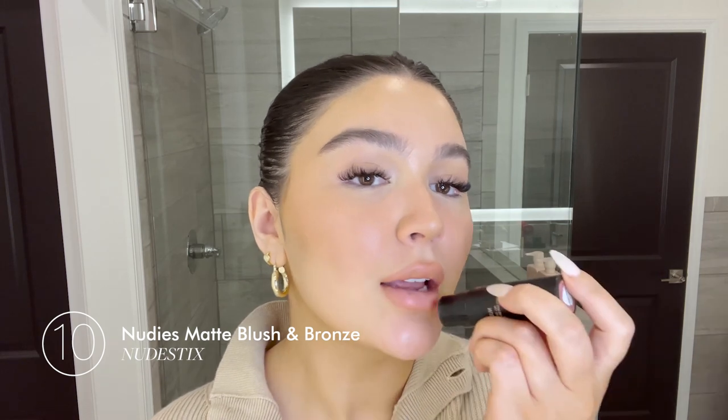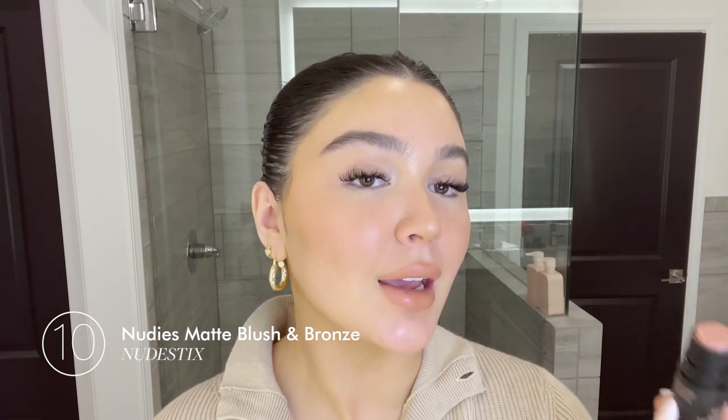To finish off the look with some lips, I'm going to take the Cazure Weiss lip pencil in the color Soft and line my lips. The best thing about the Nudestix sticks is you can use them anywhere, so I'm going to tie that back in by putting it on my lips too.